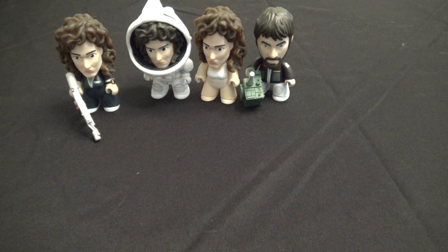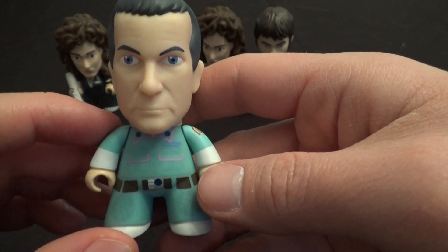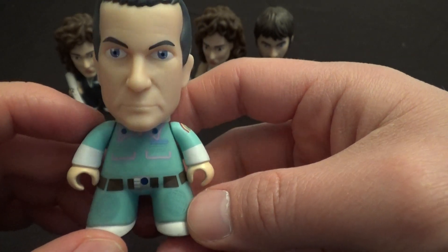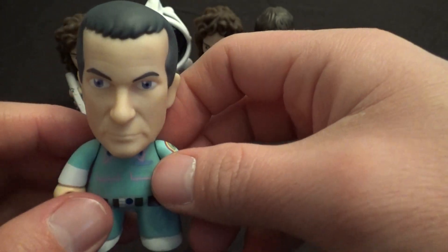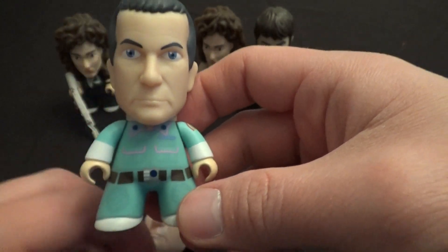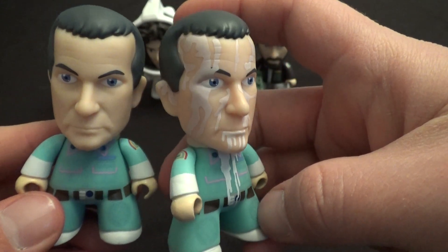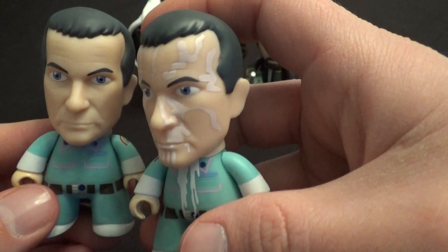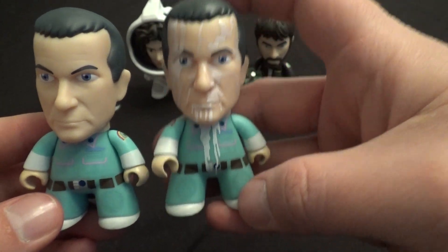Then we've got Ash, the android. He's 1 in 20. Cool likeness of Ian Holm there. Spoiler alert — he's an android. And his variant figure, which is another 1 in 40, is the really cool Ash spewing his android blood — or, well, it wasn't really blood, his weird white juice that was inside him. Very cool variant figure.